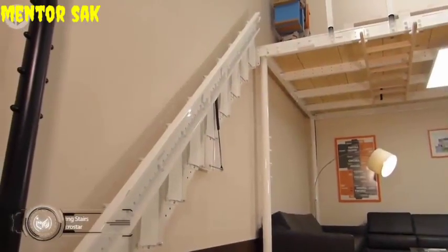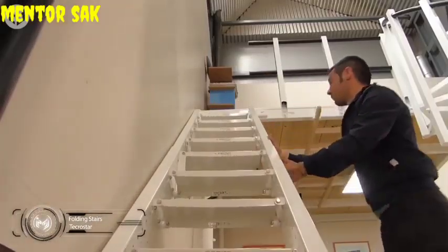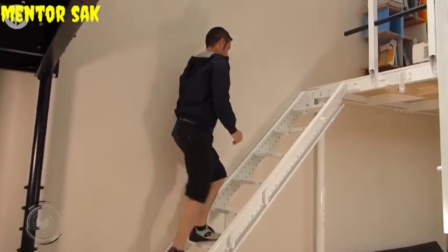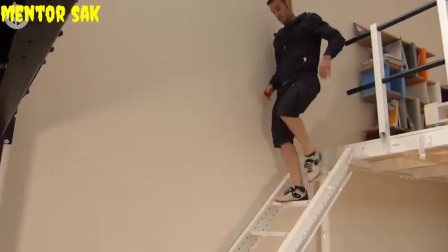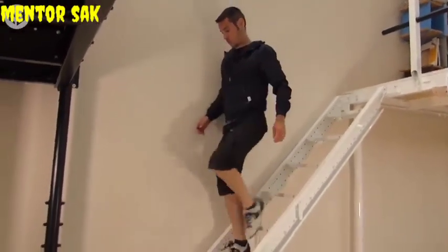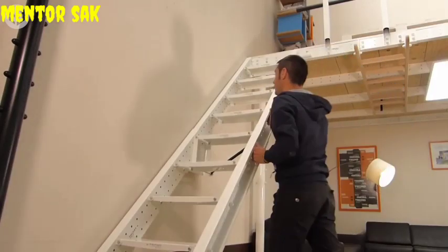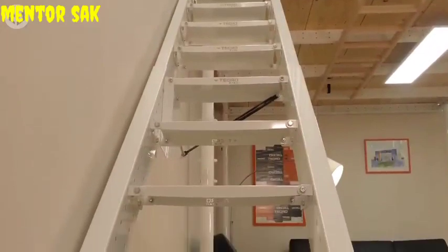Alternatively, why not fold the actual stairs out of the way when they're not in use? This simple yet effective design not only frees up floor space by allowing the stairs to be folded up against the wall, it eliminates the risk of people accidentally banging their head on the underside of the stairs, while still providing easy access to the upper area when it's time for bed. And don't worry, it's very sturdy so it'll take your weight even when unfolded and not fall away from the wall when stowed away.